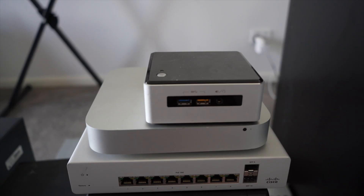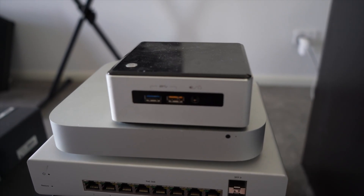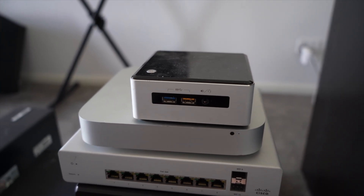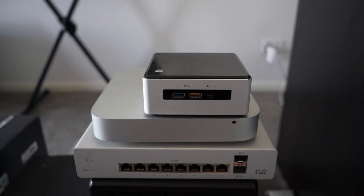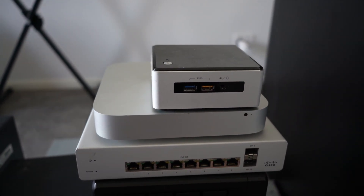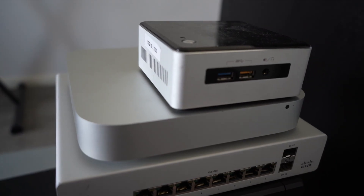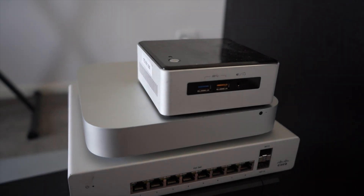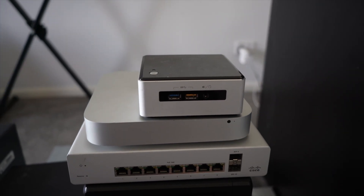I had an old Mac mini desktop that was used as a media center. Yes, you can actually use a Mac — you can repurpose it and install server software. We're going to be looking at a technology called VMware and installing ESXi onto it, essentially converting that Mac and the other computers into what's called a hypervisor so that you can then go and install and build Windows servers and Linux servers.